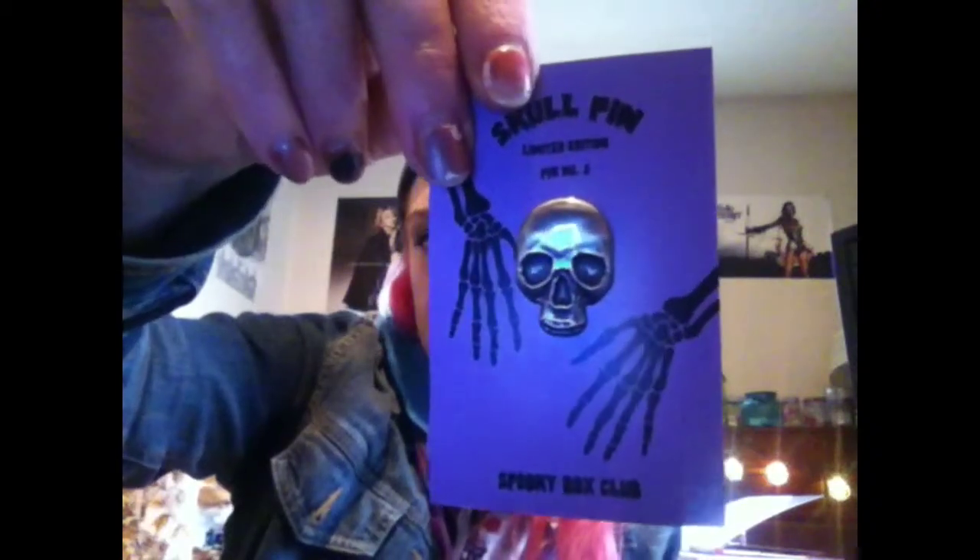This is a skull pin. Super cool. I'm gonna put these pins on this jacket — I think it would be super cool. Of course, we get a gourmet lollipop and this one is lemon meringue flavor. I've yet to eat any of the lollipops — I have three sitting up there.